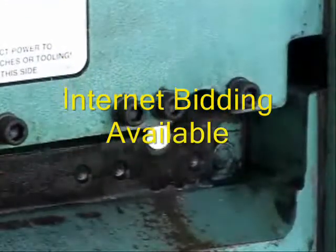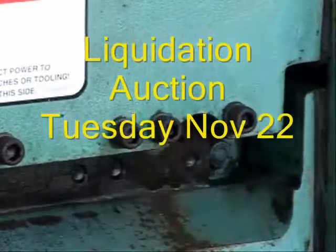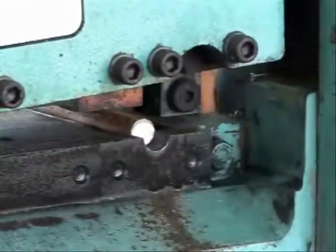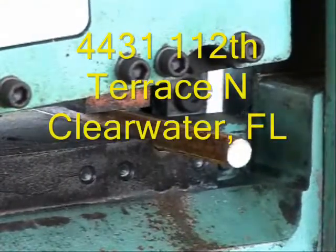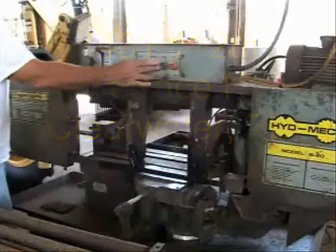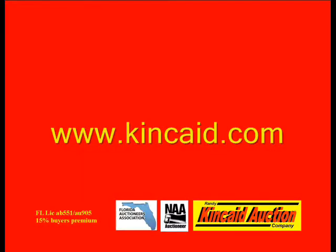Don't forget, this machine will be sold on Tuesday, November the 22nd at 10 a.m. That's in Clearwater, Florida. Go to our website www.kincaid.com for all of the details for this machine and many others that we'll be selling that day.